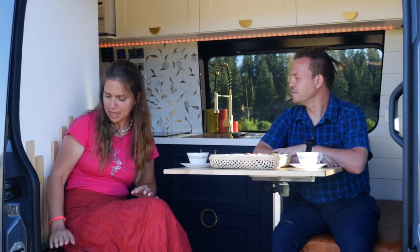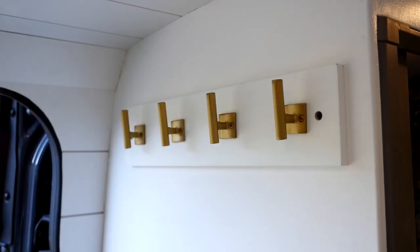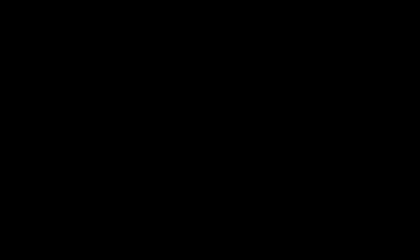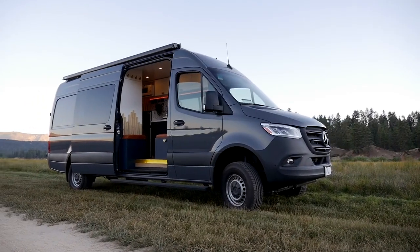She also wanted an area to hang her clothes and put away shoes, and we still worked within the space of the van. That's the main challenge — to use every inch of the space wisely and functionally, so that in the end it looks beautiful.